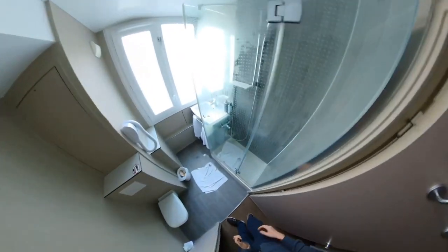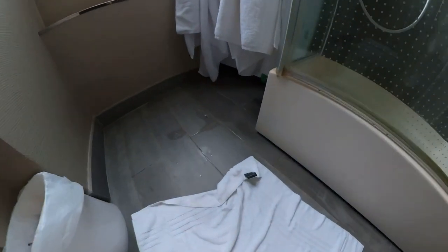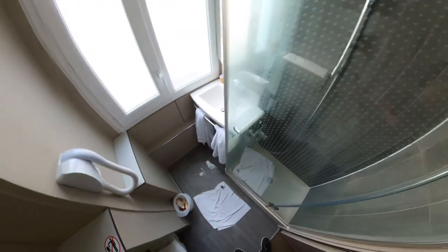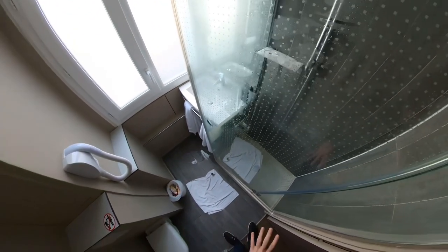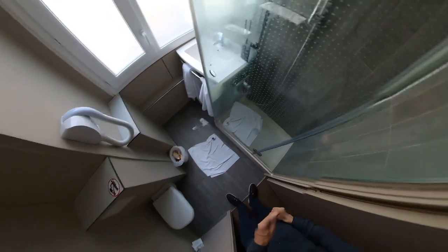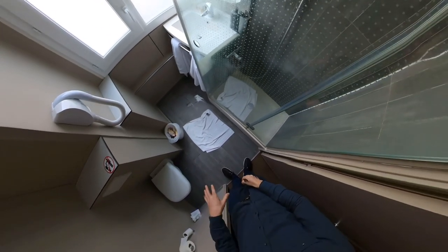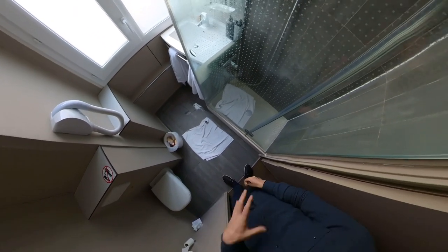So in the bathroom, we have a big problem: as you may see on the side, if you shower, all the water from the shower comes over into the bathroom, and your small towel where you need to stand to dry your feet will be very, very wet when you get out, which is annoying.